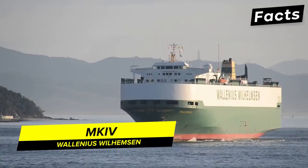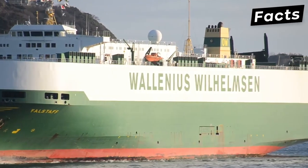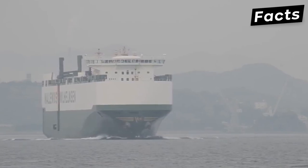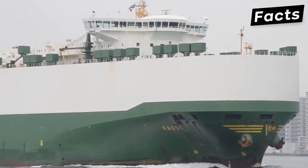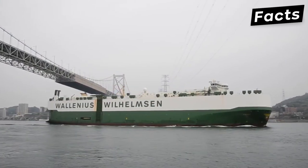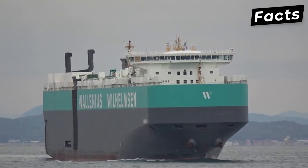The Mark IV vessels are among the biggest vehicle carriers operated by the Wallenius Wilhelmsen Shipping Company. This company currently operates five classes of RoRo ships, but the Mark IV are by far some of the most impressive ones. They have been designed to carry heavy construction equipment or machinery without compromising the car carrying capacity.